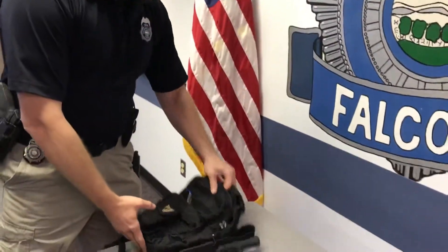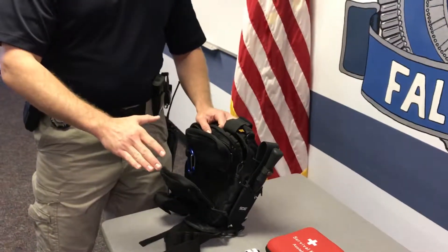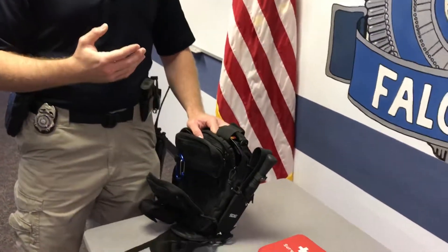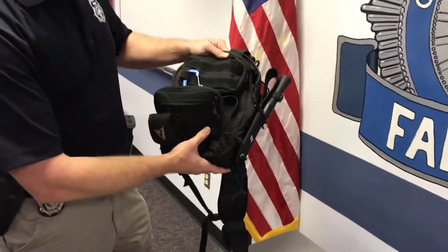The first thing I want to talk about is the bag itself. I like to get a bag that is big enough to hold all of the items that I need, but small enough to where I can actually take it with me if I have to go on foot and can't take my vehicle — and it's not too heavy.